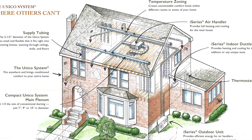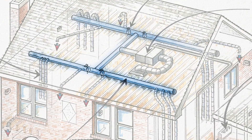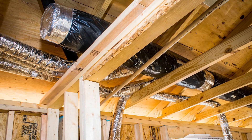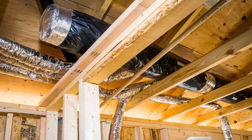The Unico ducts connect to the main plenum. Often the plenum is located in the attic, similar to what you see in this drawing. Our plenum sizes are one-third of the size of traditional systems, which saves space and gives you more installation options.